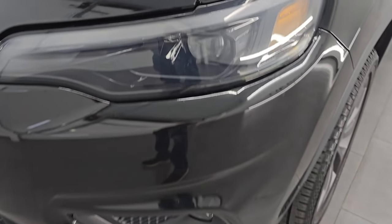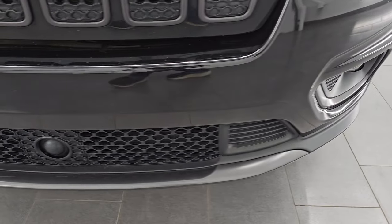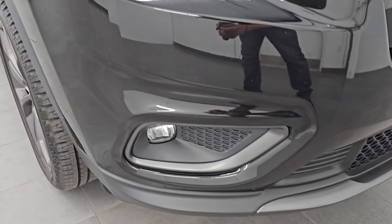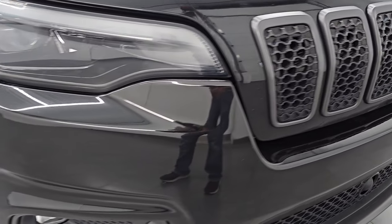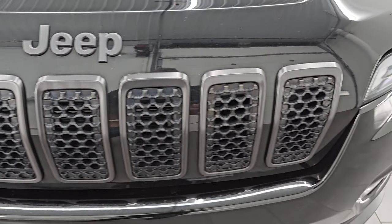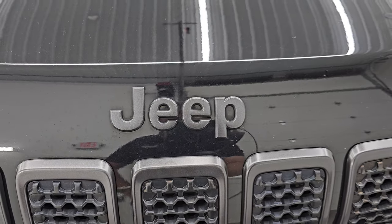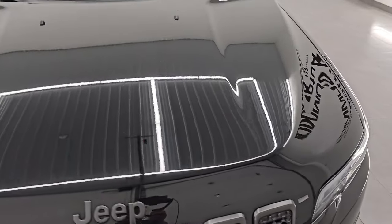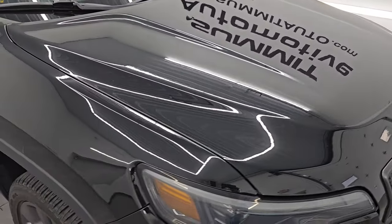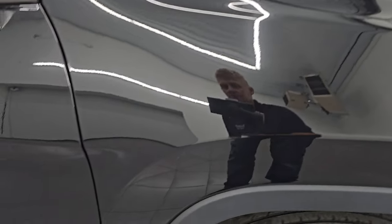It has LED headlamps, LED running lights, and LED fog lamps — I will turn those on at the end of the video so you can see just how bright they are. The front bumper is absolutely perfect with no dents, scuffs, or scrapes. You get the granite crystal surrounds on that seven-slotted grille as well as the granite crystal Jeep lettering on the hood. The hood is very nice and clean with no major dents or dings, and the passenger side front fender is absolutely perfect.